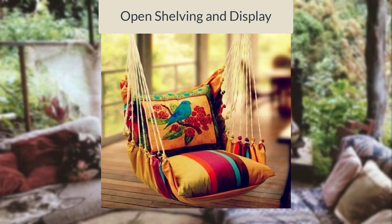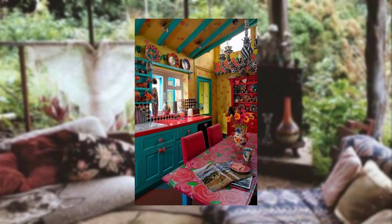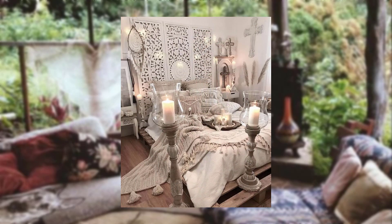Open shelving and display. Opt for open shelving to display your collection of unique ceramics, colorful glassware, and eclectic cookware to add visual interest to your kitchen.